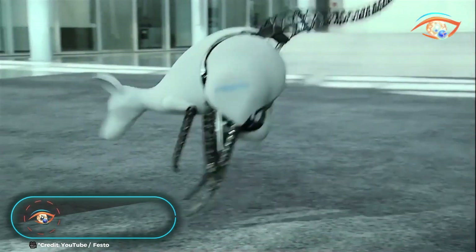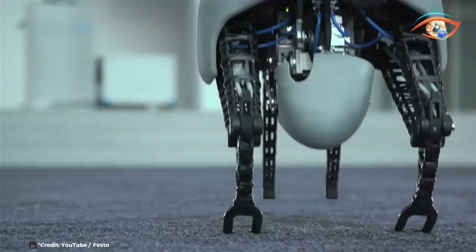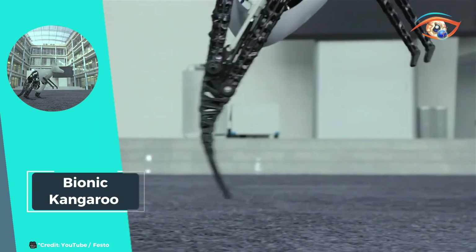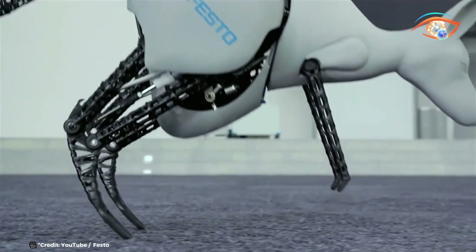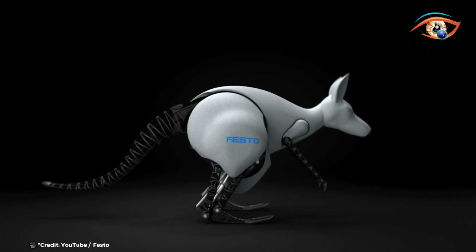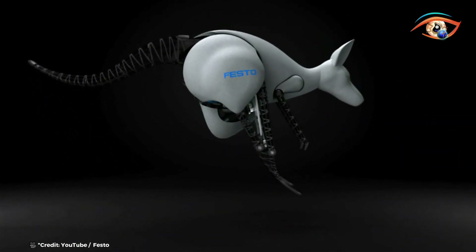Inspired by nature's efficiency, the Bionic Kangaroo stands as a remarkable feat of biomimicry. This innovative creation emulates the kangaroo's biomechanics, utilizing a sophisticated system for recovering, storing, and releasing energy, mirroring the natural model with astounding precision. During the take-off and flight phase, the Bionic Kangaroo harnesses energy efficiently, optimizing its propulsion capabilities.